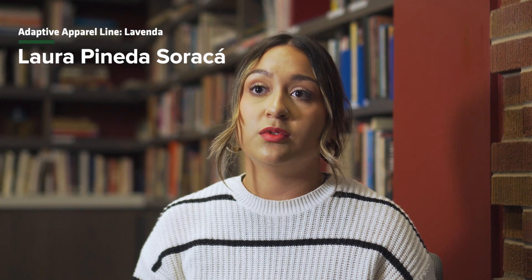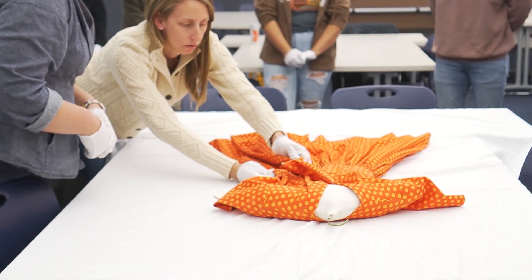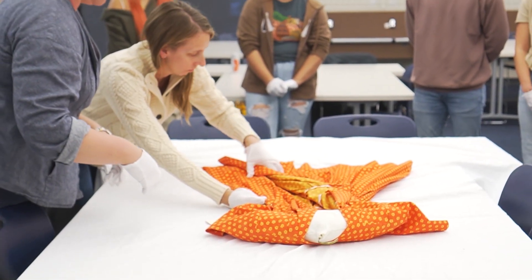Coming in and seeing the pieces that were laid out on the rack, they looked like normal, stylish pieces from their respective times. But it wasn't until we opened them and looked inside that we found out how they could adapt to anyone.